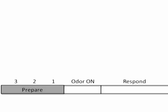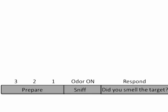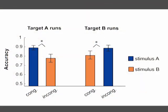Each trial began with a visual countdown cue informing subjects to prepare for the presence of odor. After sampling the odor, subjects indicated via button press whether or not the target smell was present. Behavioral data collected during scanning confirmed that subjects responded more accurately and more quickly when the stimulus contained the target compared to when it did not.